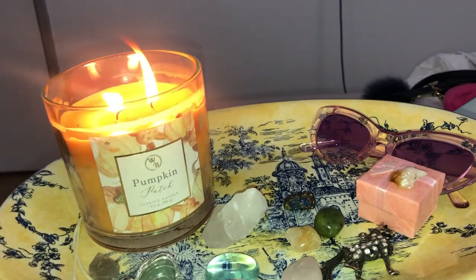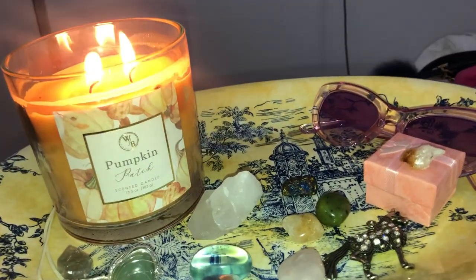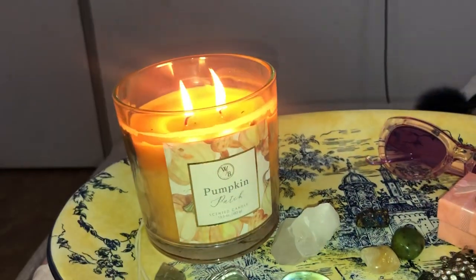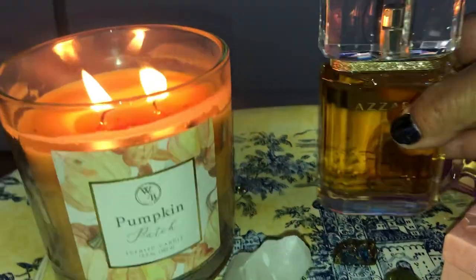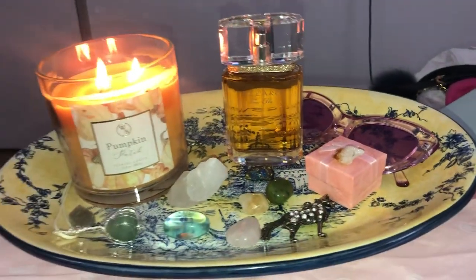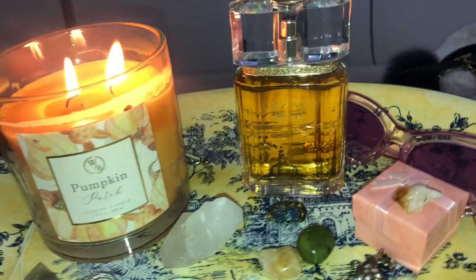As I'm taking the perfume out, you can see my candle — it's a Pumpkin Patch scented candle from White Barn. Here's the bottle — isn't it beautiful? I'm going to be turning it this way so you can see it.